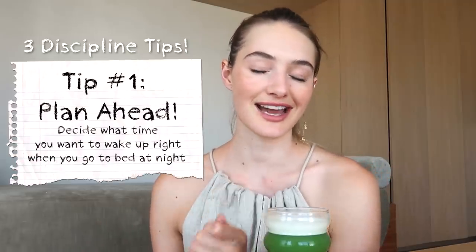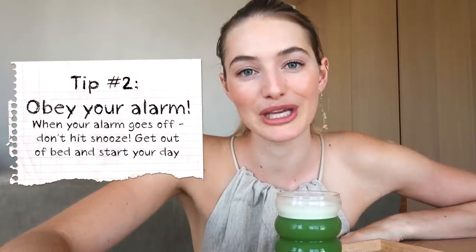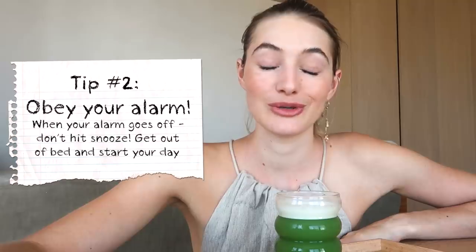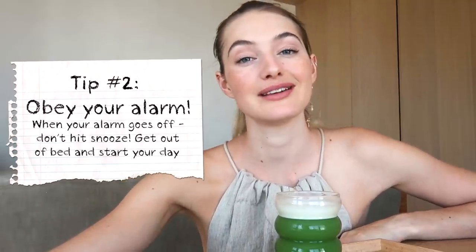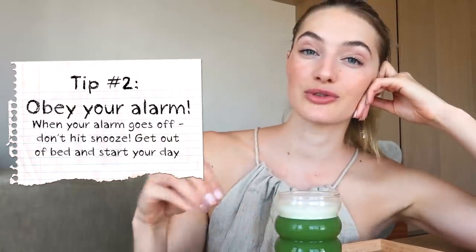I want to give you three small tips to integrate. The first one is: when you're going to bed, decide what time you're going to wake up the next morning. The reason why this is so important is because you're setting yourself up for a good, efficient day. If you just wake up whenever and see where the day takes you, it's really hard to stay motivated. Number two, coming back to that morning alarm: when your alarm goes off, you immediately wake up, turn it off, and get out of bed instead of snoozing. You're training the habit of discipline — implementing these small things can help you with bigger tasks where you need more discipline.